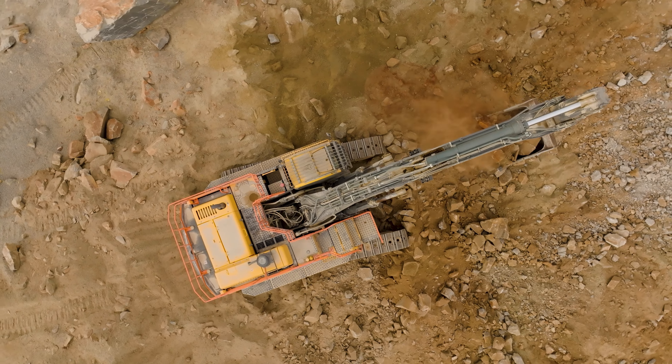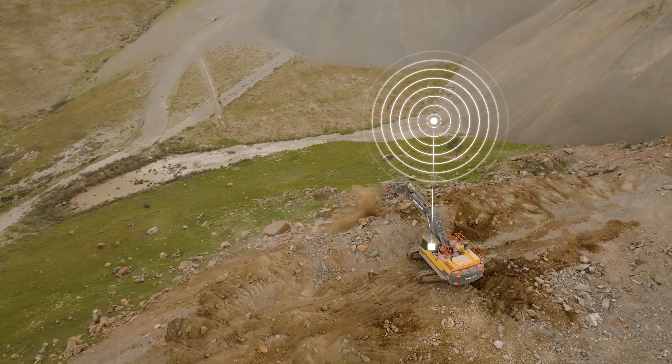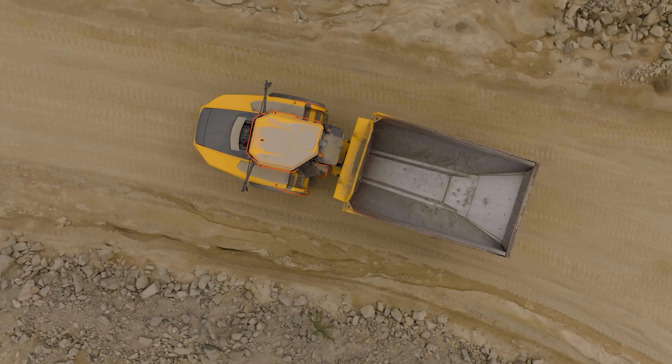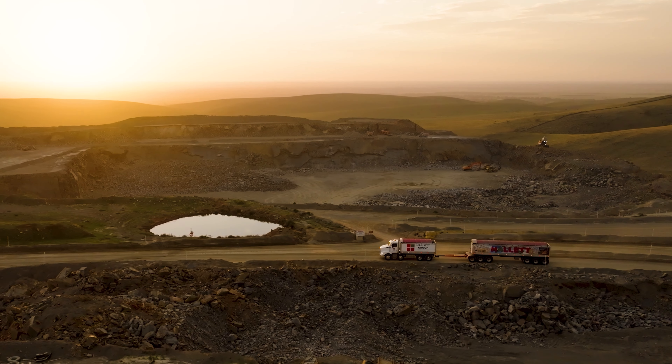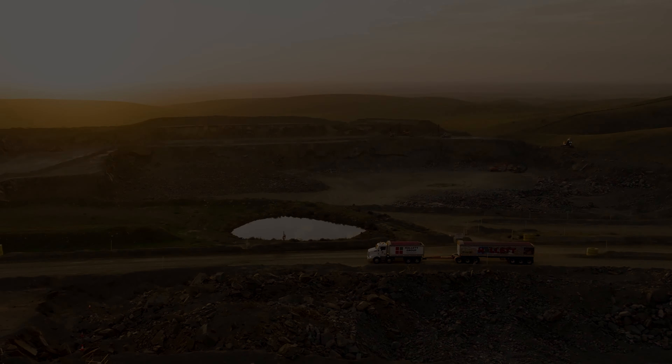Volvo Productivity and CJD Equipment understands that all sites, mines, quarries and operations are continually evolving. We need to continue supporting customers like Howlett Group to achieve their goals of productivity, efficiencies and reducing their carbon footprint for a more sustainable future.